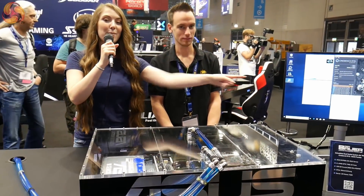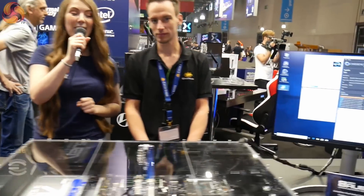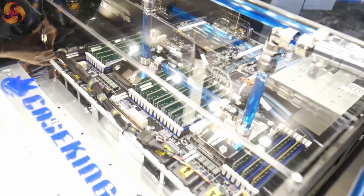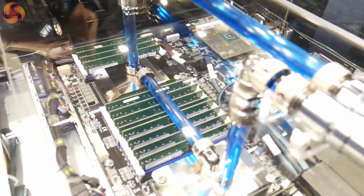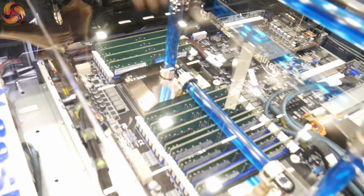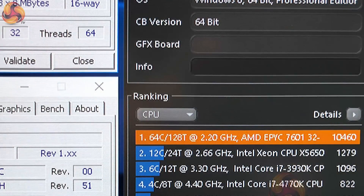It has got a really incredible Cinebench score of over 10,000. So how did you achieve such an amazing Cinebench score? We basically figured out that it's possible to overclock those AMD EPYC CPUs. We have a system here with dual EPYC 7601, which is dual 32-core, and both of them are at the moment clocked at 4 GHz. In the morning we ran the score which is 10,400 roughly.